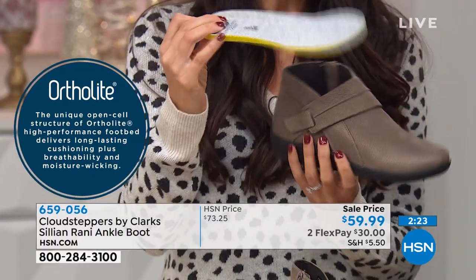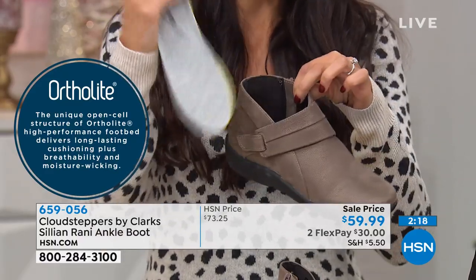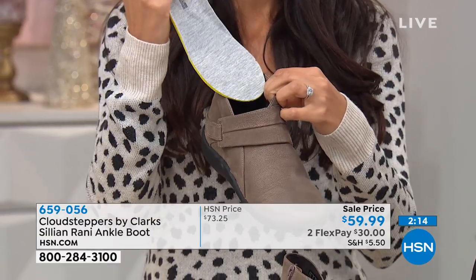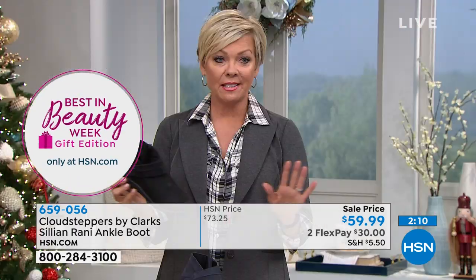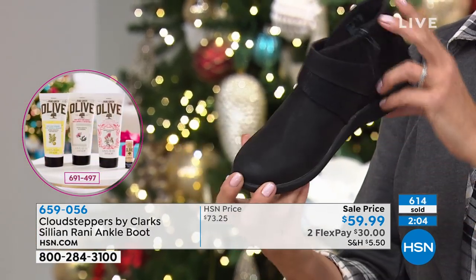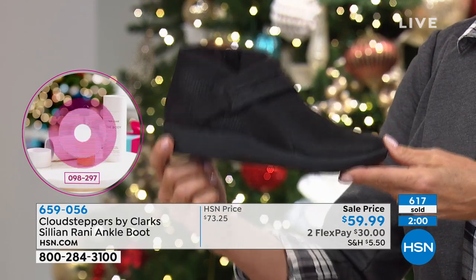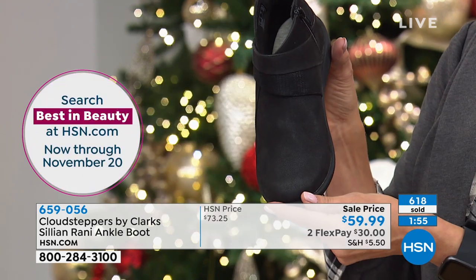The footbed is removable — if you have an orthotic you need to put in, you could definitely do that. But try ours first because you won't be sorry. Over 600 of you have picked this one up already today. In black, we are starting to lose sizes in the wide widths, larger sizes. We also have narrow widths in this particular style.